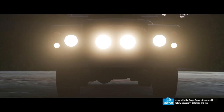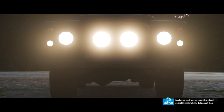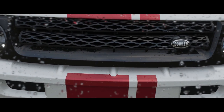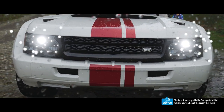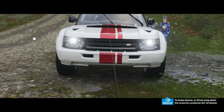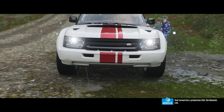Along with the Range Rover, others would follow — Discovery, Defender, and the Freelander. Each a more sophisticated and enjoyable utility vehicle, but none of them were a replacement for the Type 3. They were a different kind of car. The Type 3 was arguably the first sports utility vehicle, an evolution of the design that would lead ultimately to this — the Bowler Nemesis, an off-road racing vehicle that turned into a production SUV, the Nemesis EXR.